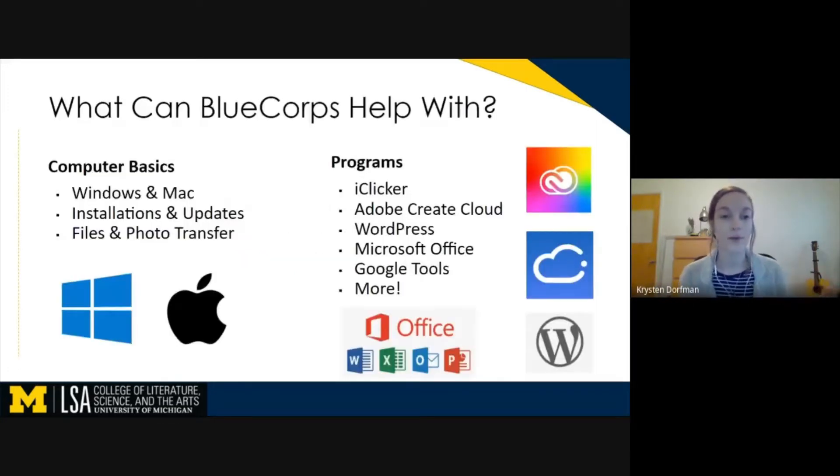What could BlueCore help you with? We can help you with pretty much anything that has to do with your computer or a program that you would use for class. Windows or Mac, we got your back. We can help you with anything you need to install or update. We can also help you transfer files and photos, either off of a camera or camcorder, or if you're having trouble organizing or locating your files on your own hard drive. We also offer help with pretty much any program under the sun that you might use for class.